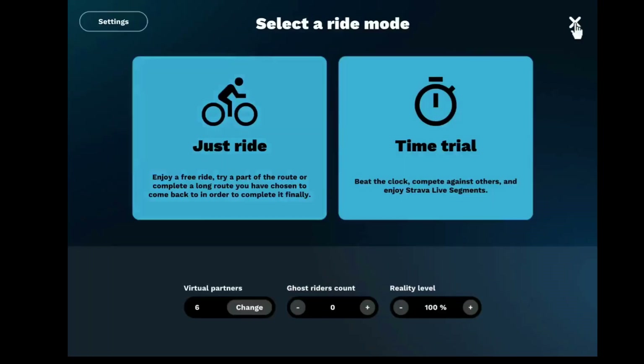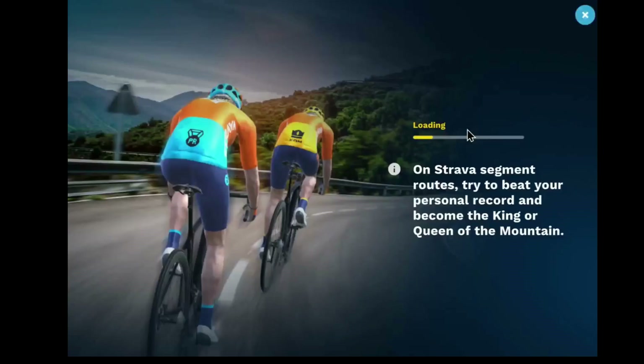Hey riders, welcome back. I've got a nice little video here for you today. This is kind of my favourite type of ride.